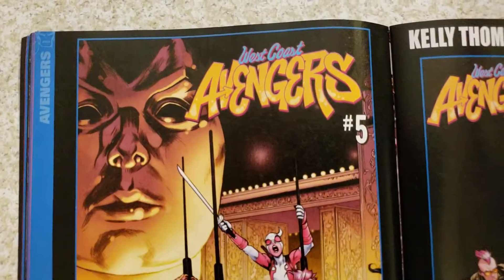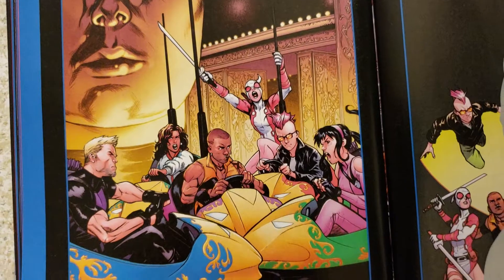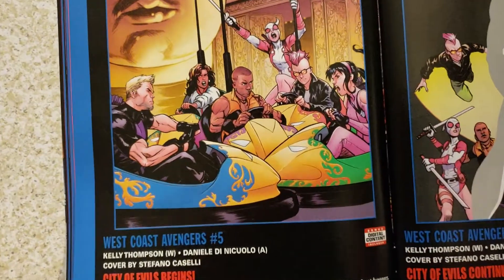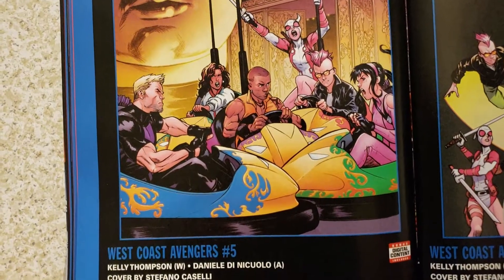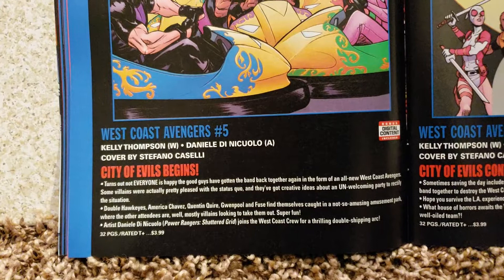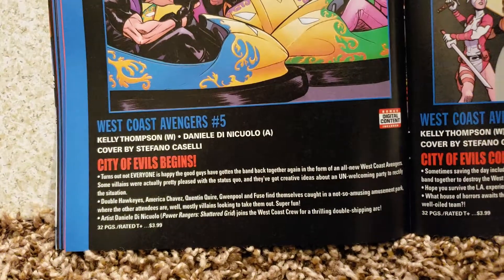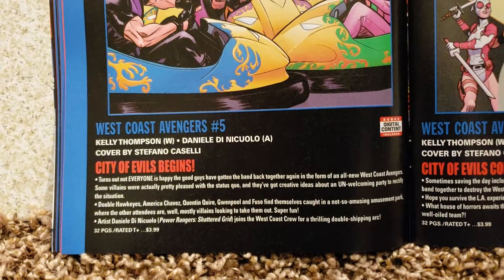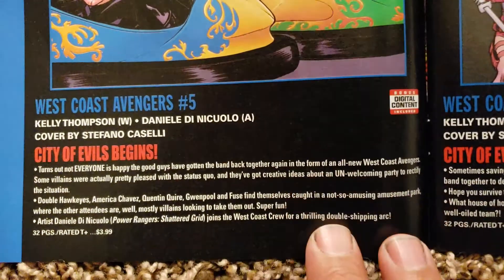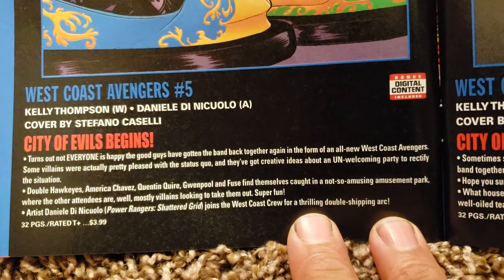West Coast Avengers number 5. I haven't been on a bumper car in years — those are nice. West Coast Avengers number 5. Kelly Thompson writing it, Daniel Di Nicuelo, art and cover by Stefano Casali. City of Evil Begins. 32 pages, $3.99.